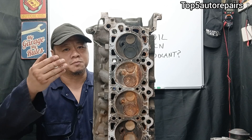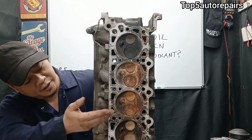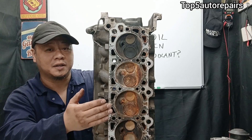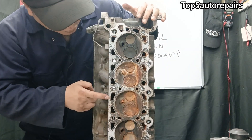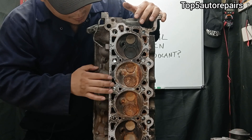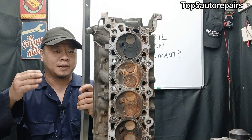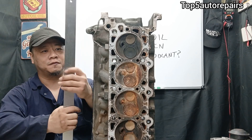The next reason why engine oil is mixing with coolant is going to be caused by a warped cylinder head. When the cylinder head is warped, it is going to allow coolant and oil to mix together through the coolant passage and oil passage. When the aluminum head is stretched, you want to check for straightness.